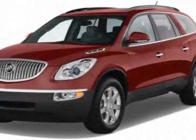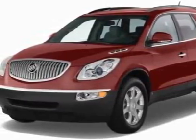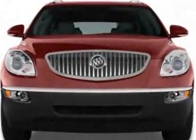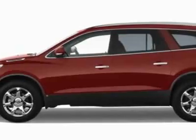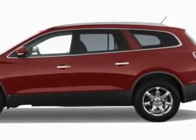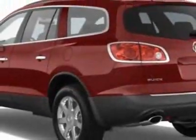Look at this new 2012 Buick Enclave. For your protection, this vehicle has a full factory warranty. This vehicle gets an estimated 16 miles per gallon in the city and an estimated 22 on the highway.